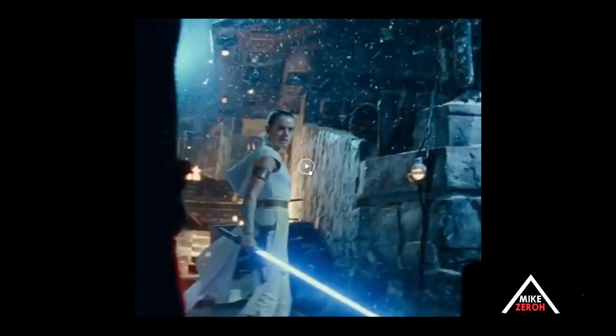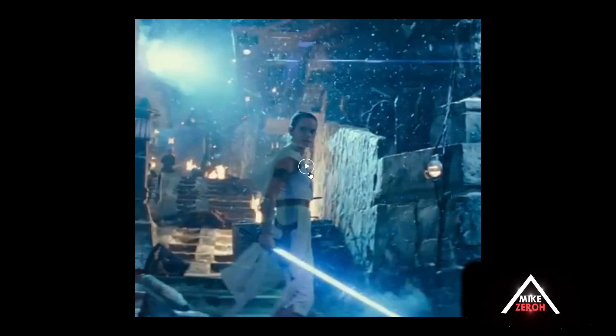There is also brand new footage of Rey on the world of Kajimi with her lightsaber ignited. In the background you can see a place called the Thieves Tower, which is where we will encounter Keri Russell's character, Zori Bliss — originally codenamed Mara — who has a history with Poe Dameron, and that backstory will be explained in Episode 9 by J.J. Abrams.